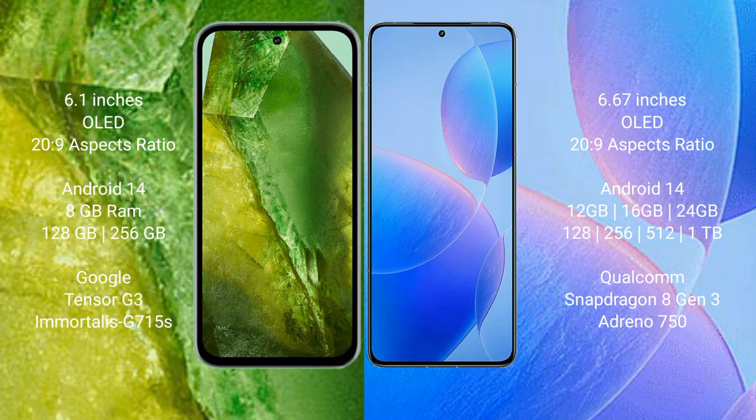Google Pixel 8a comes with 8GB RAM and 128GB or 256GB internal storage, with the Google Tensor G3 processor and GPU. Redmi K70 Pro comes with 12GB, 16GB, or 24GB RAM and 256GB, 512GB, or 1TB internal storage, with the Snapdragon 8 Gen 3 processor.